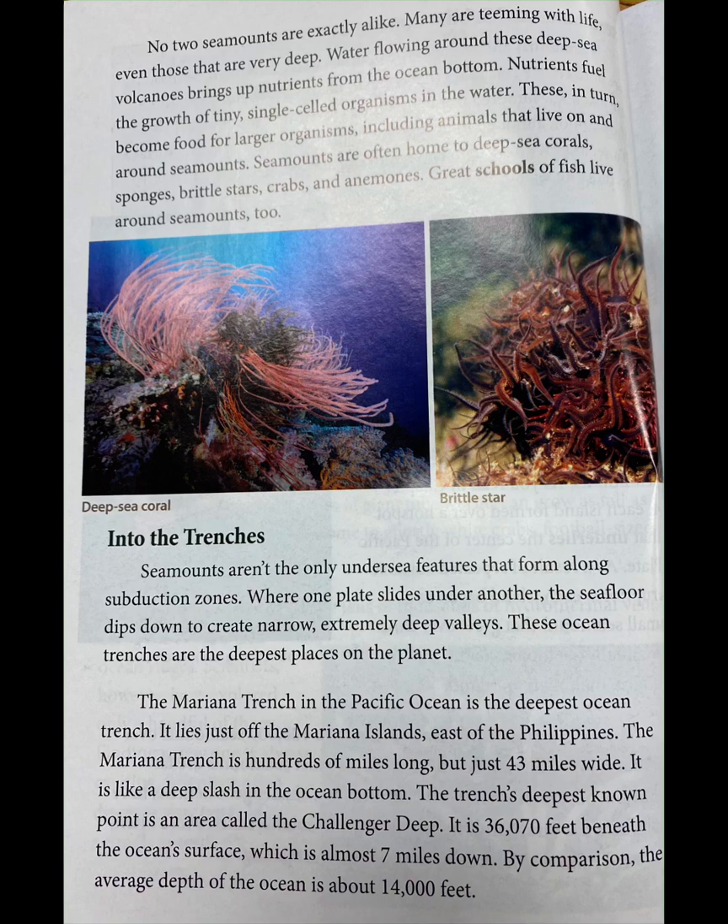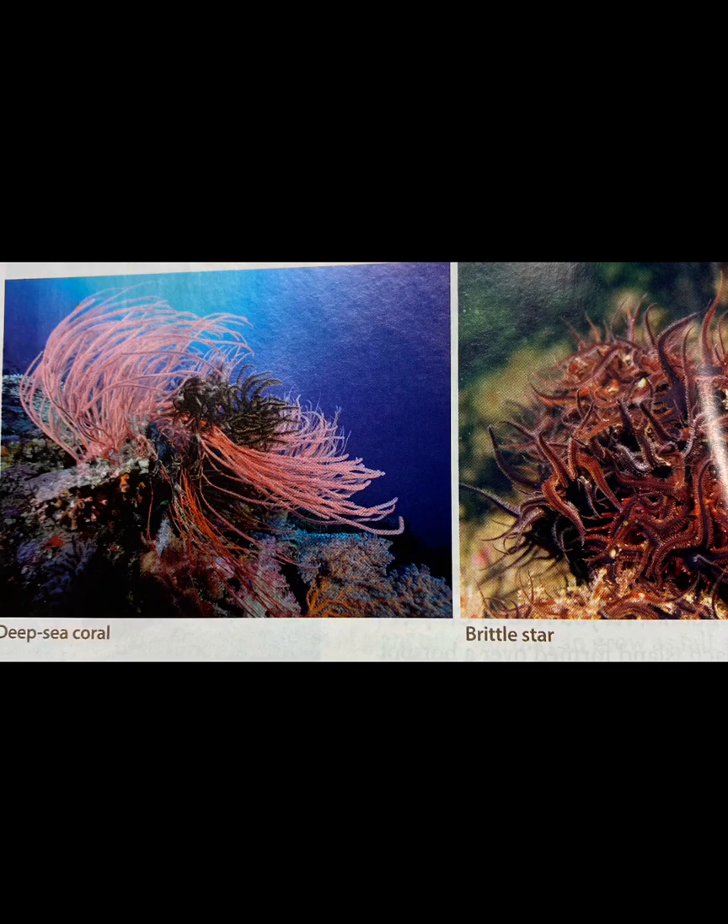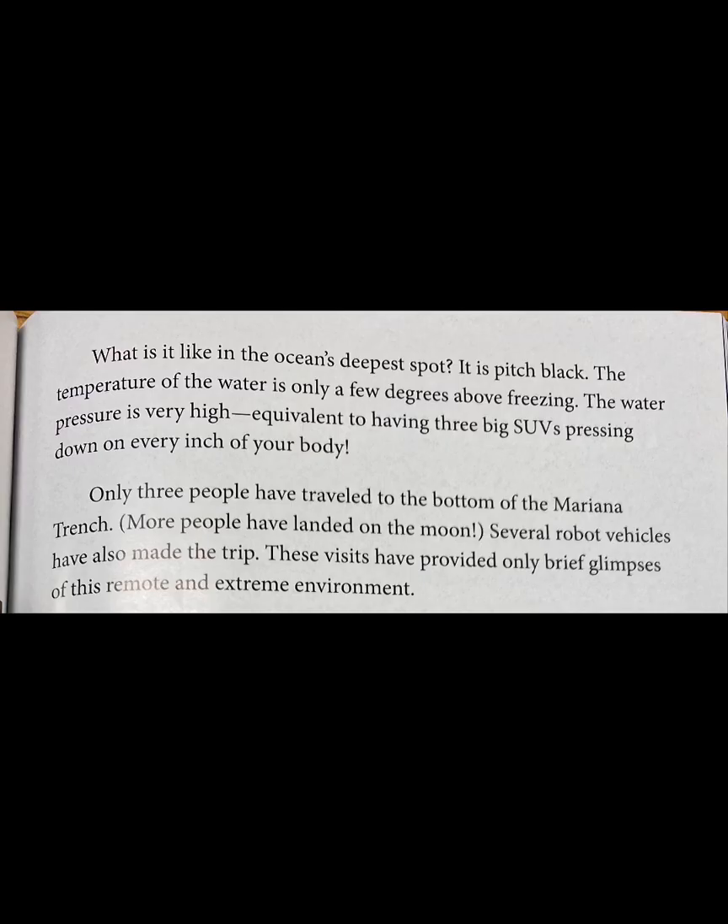The trench's deepest known point is an area called the Challenger Deep. It is 36,070 feet beneath the ocean's surface, which is almost 7 miles down. By comparison, the average depth of the ocean is about 14,000 feet. It is pitch black at the bottom. The temperature of the water is only a few degrees above freezing. The water pressure is very high, equivalent to having three big SUVs pressing down on every inch of your body.